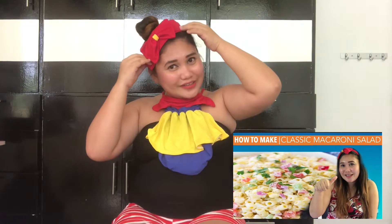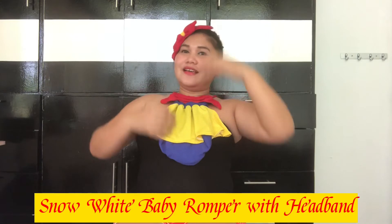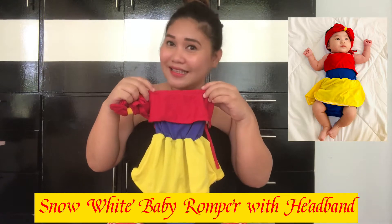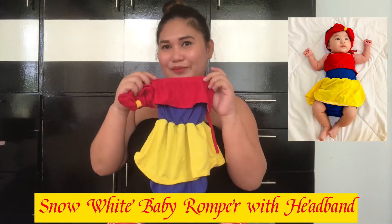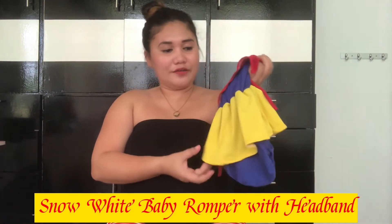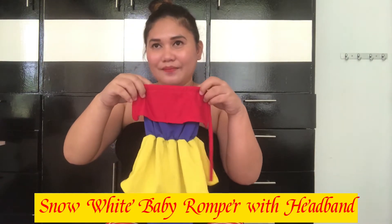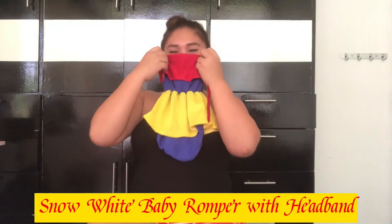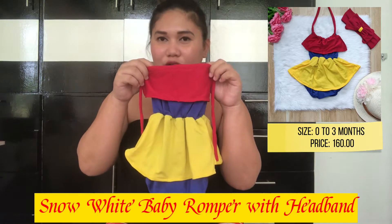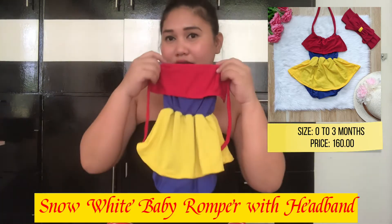I already wore this in my previous vlog when I was cooking. So, this is the matching ribbon that goes with Baby's Snow White outfit. I'll show it on the side so you can see a picture of Baby Nayeli at 2 months old wearing it. This outfit is for newborn to 3 months old, so it can be worn up to 3 months.